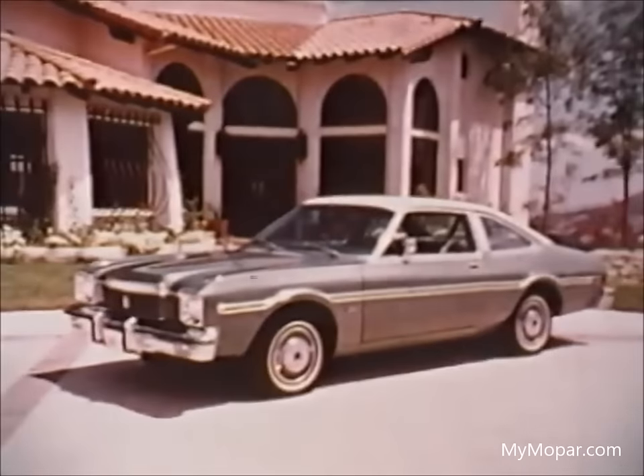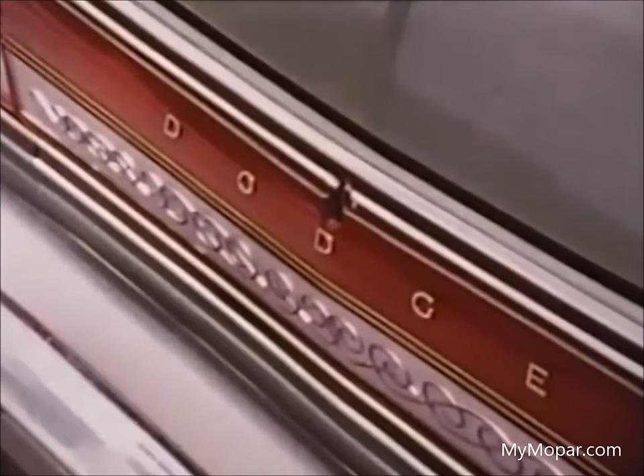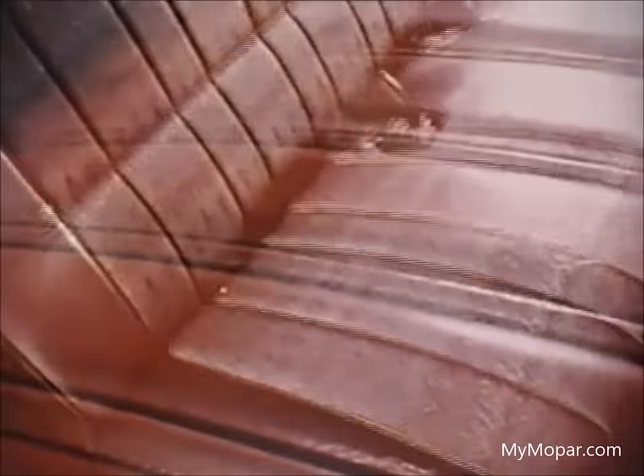A more luxurious model is our Aspen Custom. There's more detail in the outside trim. Inside, an attractively pleated bench seat, but with the option of these handsome buckets. The Custom Sedan offers a Revere cloth and vinyl bench seat, or an all-vinyl bench at extra cost.